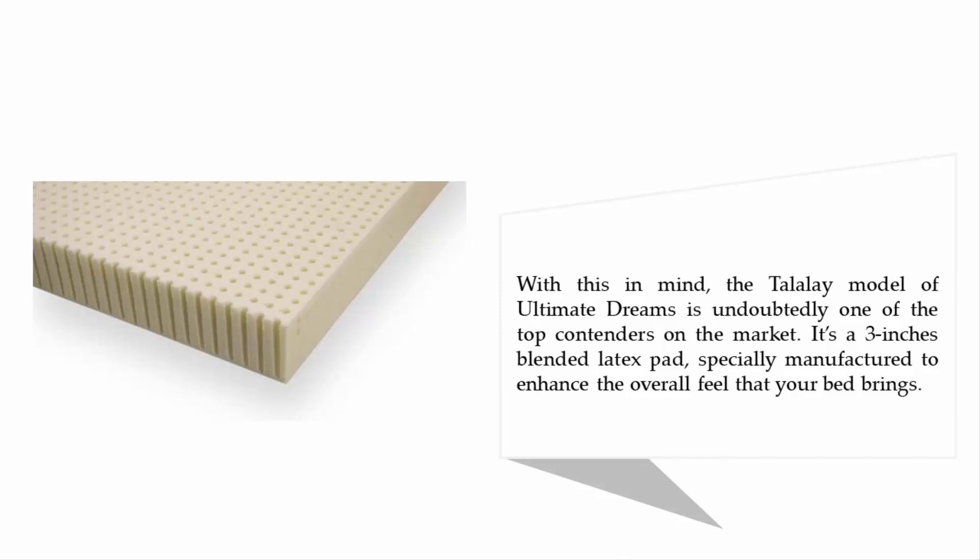With this in mind, the Talalay model from Ultimate Dreams is undoubtedly one of the top contenders on the market. It's a three-inch blended latex pad specially manufactured to enhance the overall feel that your bed brings.